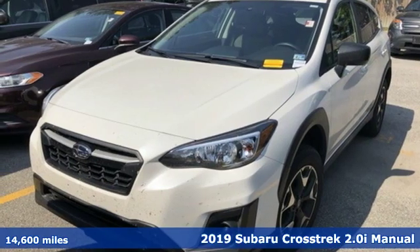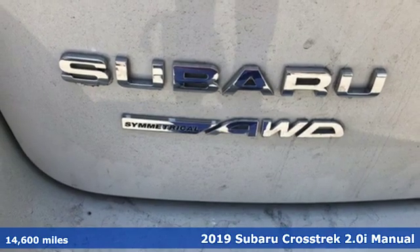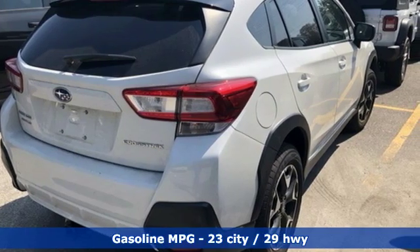It's a 2019 Subaru Crosstrek. The Crosstrek is the compact crossover utility that balances efficiency and capability comfortably. A great vehicle is comprised of great features like these.